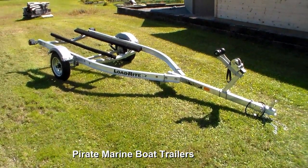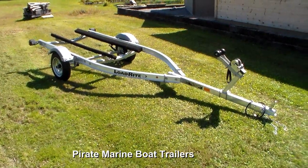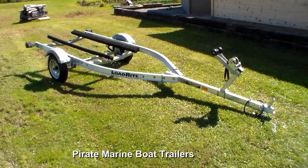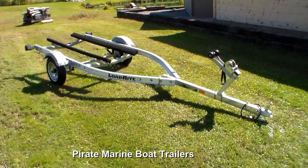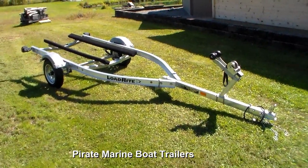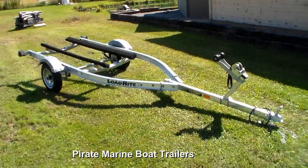Hey, it's Brandon from Pirate Marine Boat Trailers. Today I'm going to talk to you about an all-new product from LodeRite, the LRWV1200BZTS for personal watercrafts. With an all-new aluminum I-beam frame, this trailer has a capacity of 1,200 pounds and will carry 2-3 seater units up to 11.5 feet in length.